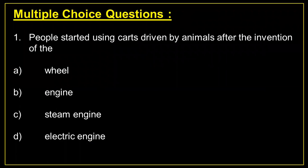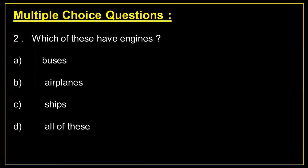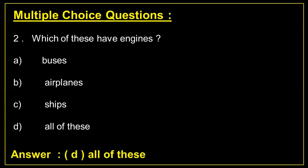Question number 1: People started using carts driven by animals after the invention of the — Answer A: wheel. Question number 2: Which of these have engines? Answer D: all of these.